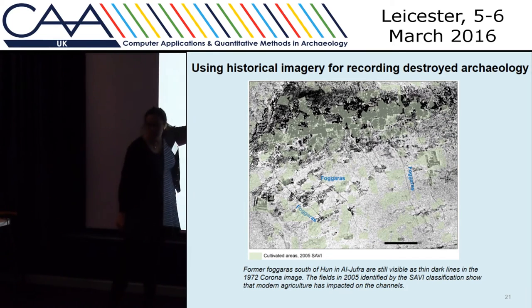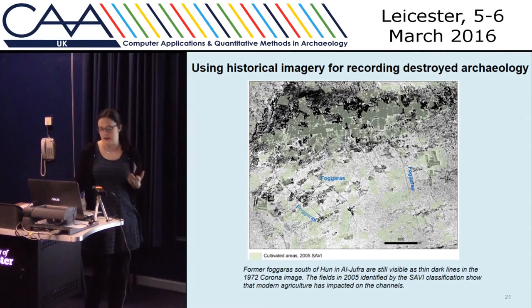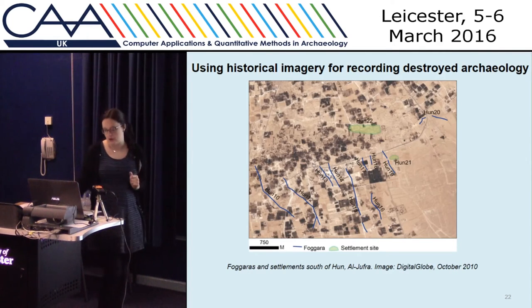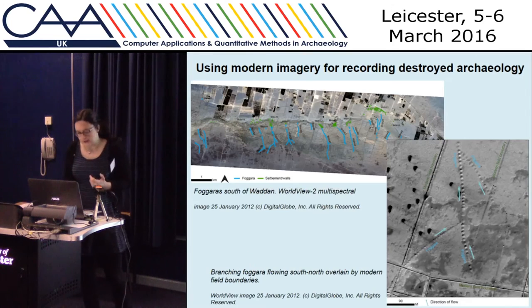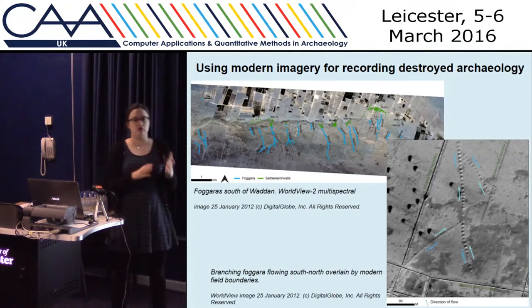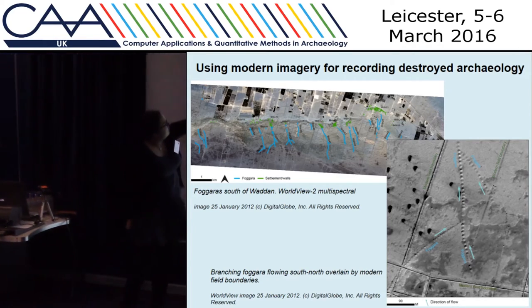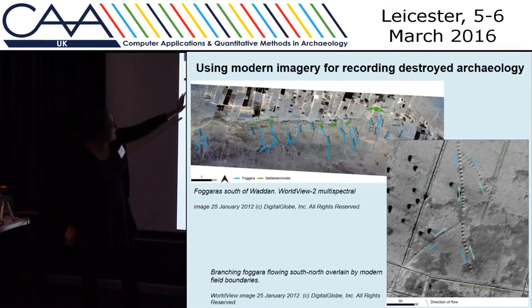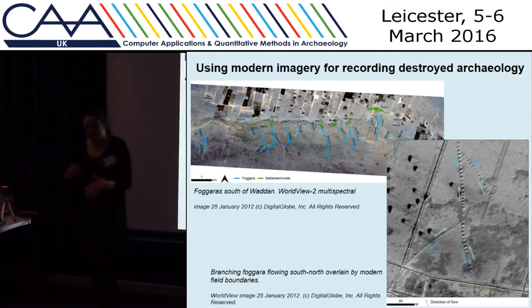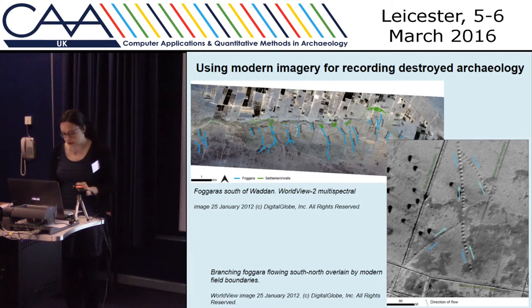Back to Al Jufra — these are the foggaras mentioned earlier, visible as dark lines in the Corona images. Unfortunately now these have almost entirely been destroyed. Sometimes the historical imagery is worth the time investment to get accurate camera models, because it is the only way we can see the archaeology. But we can also bring in more recent satellite images such as Worldview 2 to look at what sites are not just destroyed but at imminent risk of being destroyed. New field boundaries overlay the foggaras, and once those fields come into cultivation, the features will probably be levelled — it's almost a last opportunity to record those using imagery.